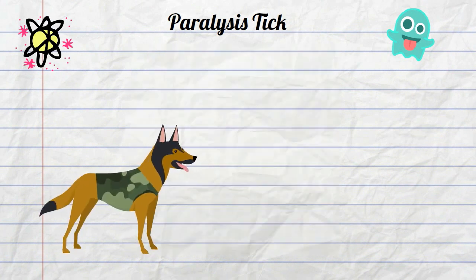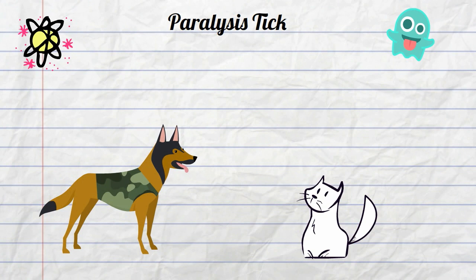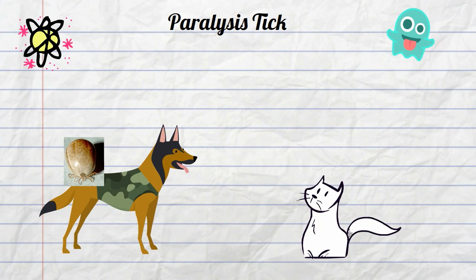A typical victim may be a dog or a cat. The tick lands on the dog or the cat. It begins to suck out the blood and grow in size. The tick will stay attached to the dog for 3 or more days.